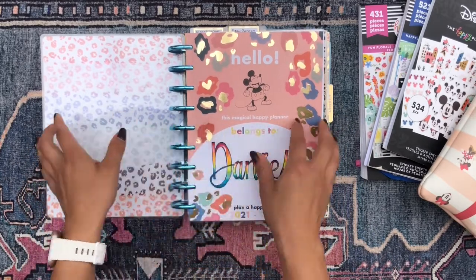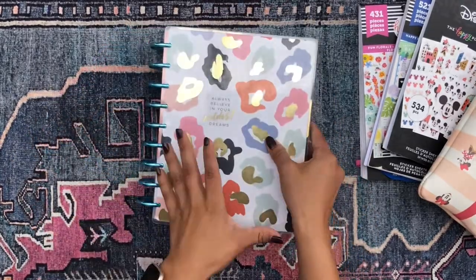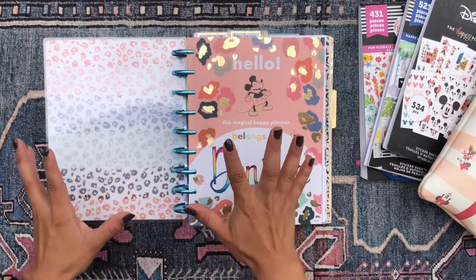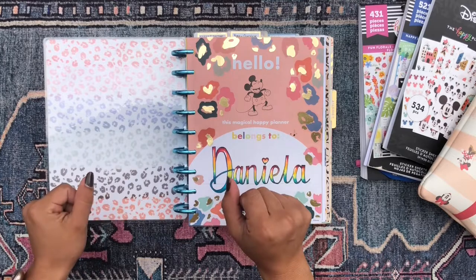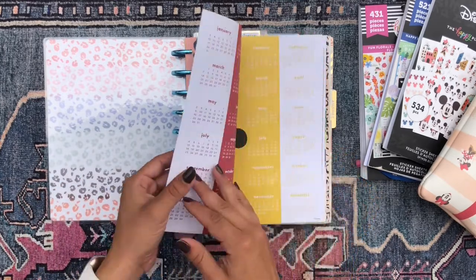We're going to be just flipping through my mega happy planner. I call her my mega happy planner because she is thick and she has eight different planners combined into her. She's technically frank and planned and she just organizes my life, keeps me in line. I'm so grateful and happy for my happy planner. I still have her with the colorful leopard Mickey Mouse page.